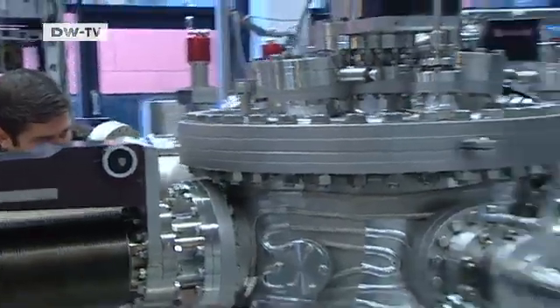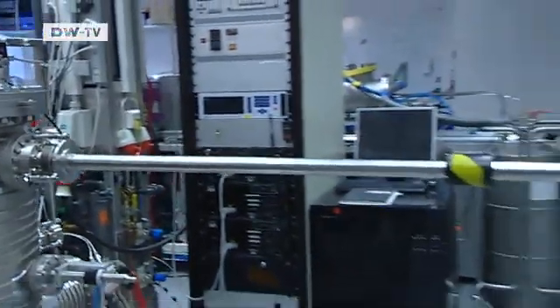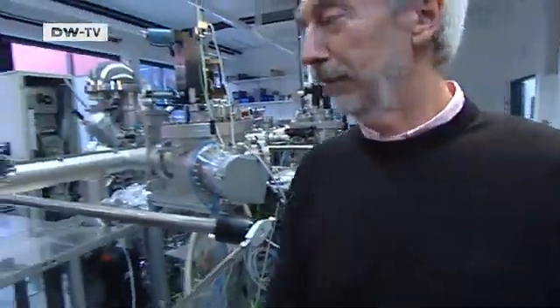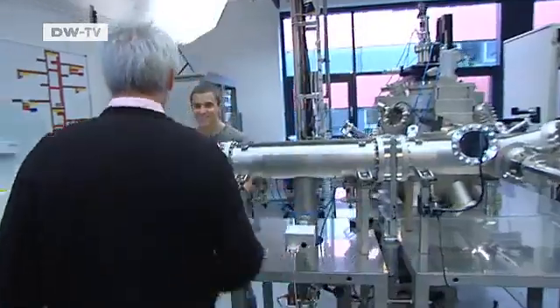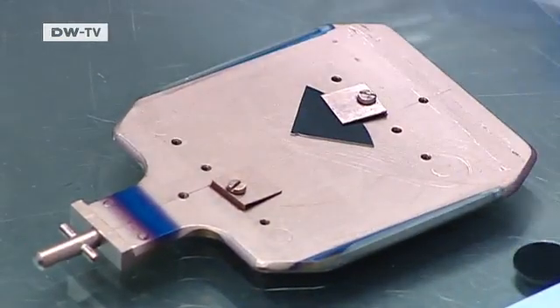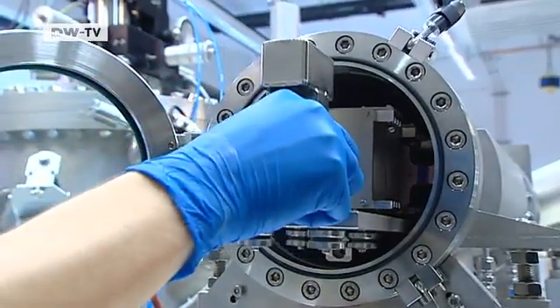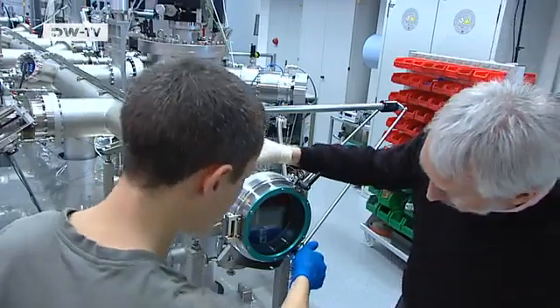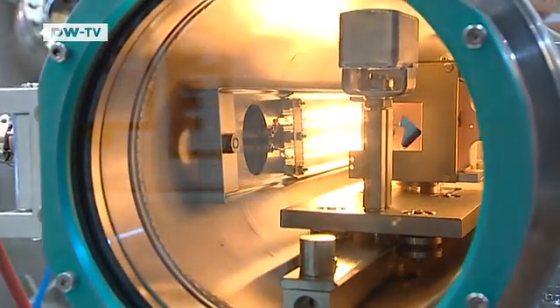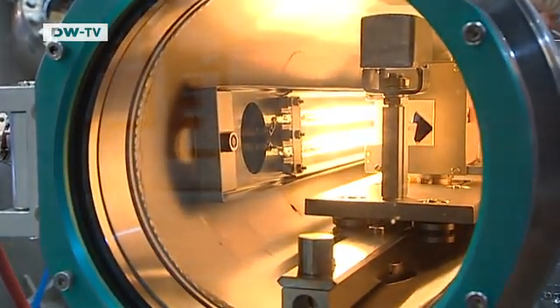The revolution is taking place in complex steel containers. Holger Hahn can best observe the new chemical compounds in a vacuum chamber. They condense onto thin metal foils that will later go into the battery cell. Examination under the electron microscope has revealed that if the material is distributed properly, the cells can store more energy. The texture of the surface is a key factor.